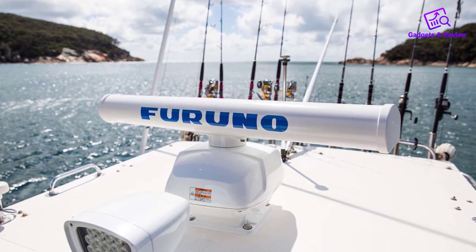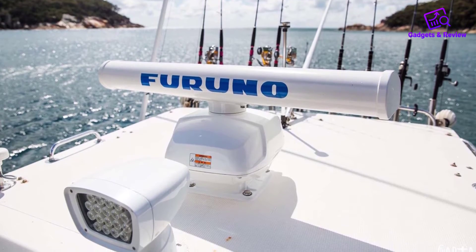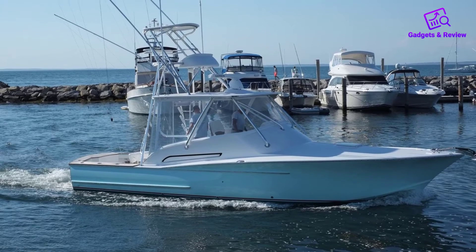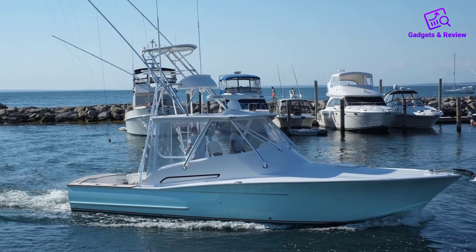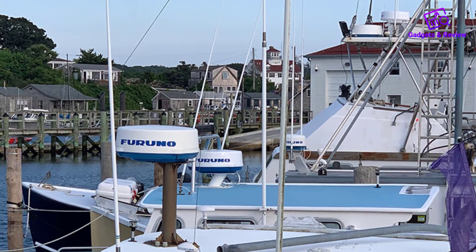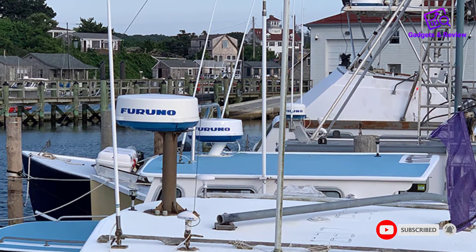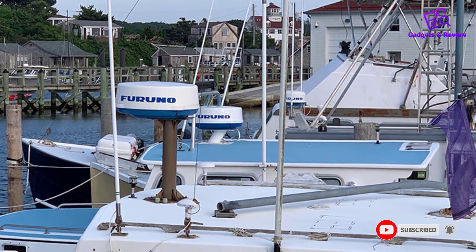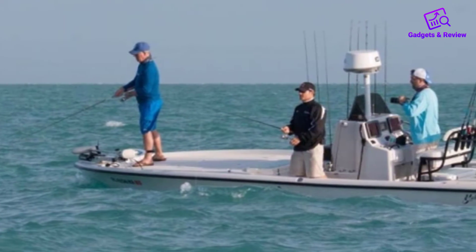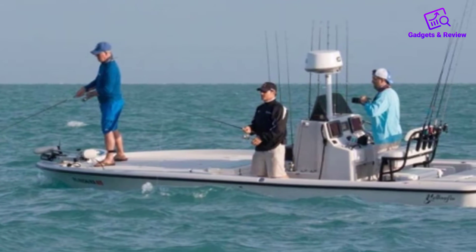For each target, you can get information about the distance from your boat. You can also set a guard zone so the app notifies you when something comes within your preset range. The DRS-4W has a 4-kilowatt power output with a maximum range of 24 nautical miles. The device is very sturdy, able to withstand headwinds up to 70 knots. It has an excellent waterproof rating of IP26 and works equally well in high or low temperatures. Combined with its affordable price, it's our best value pick.